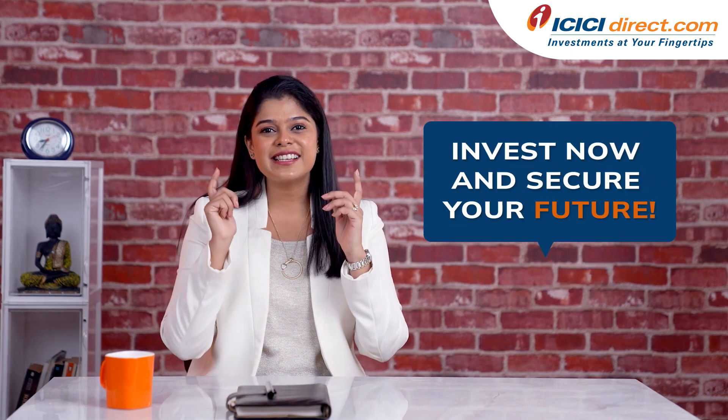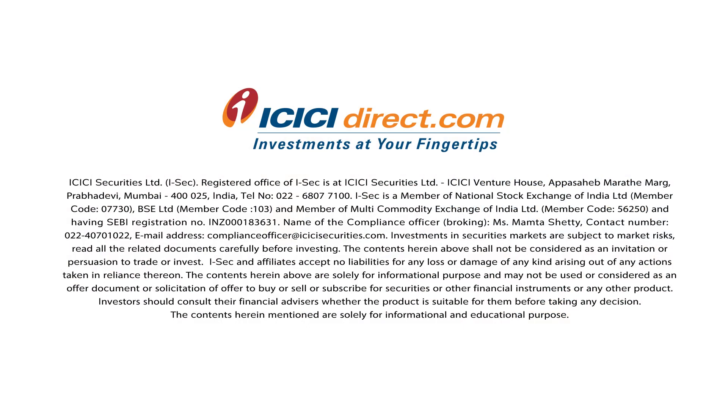Invest now and secure your future. Investments in the securities market are subject to market risks. Read all related documents carefully before investing.